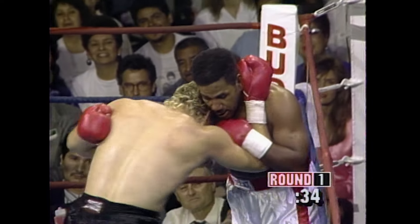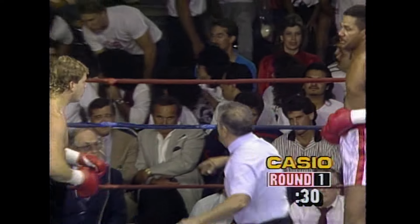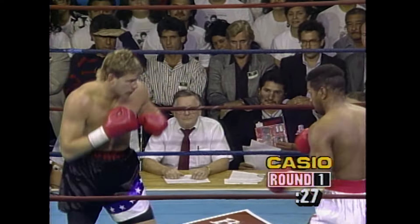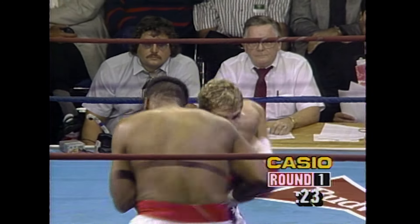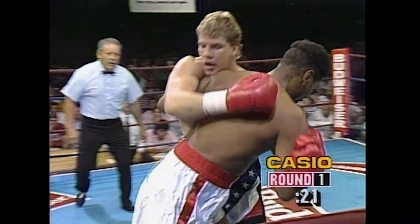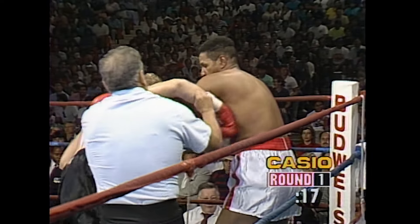He used it effectively earlier. Missed with the right hand — just missed. Harry Terrell said, 'I didn't come here to lay down, I came here to fight,' and he is fighting, but he's also getting blocked by that Morrison left hand. Harry Terrell has landed some punches, but he's absorbing too many power shots from Morrison.